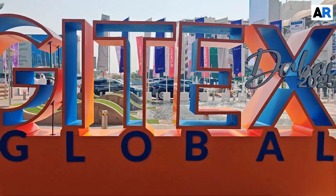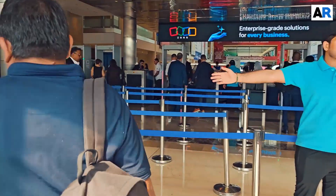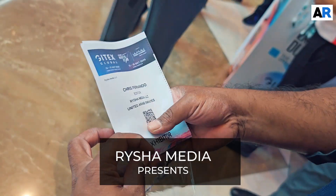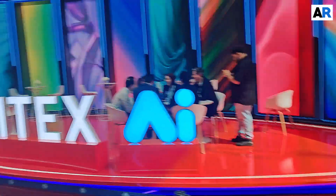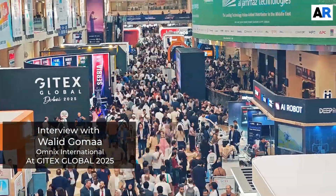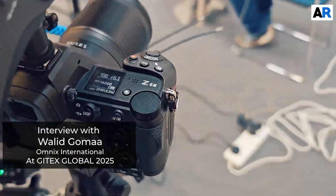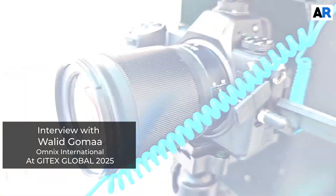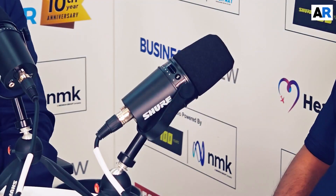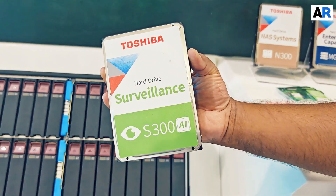The Gitex Global 20 — thank you for speaking to Aravind. Nice having you with us. Thank you very much for having me.